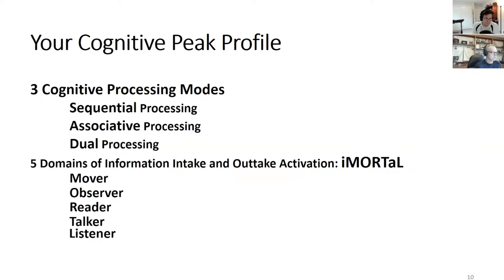The Cognitive Peak Profile is broken into two areas. There are three cognitive processing modes — sequential, associative, and dual — and five domains of information intake and output activation, which we call the i-mortal: mover, observer, reader, talker, and listener.